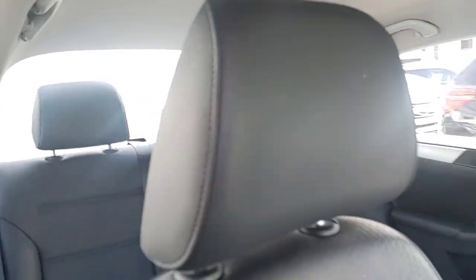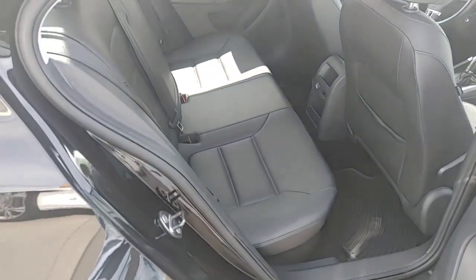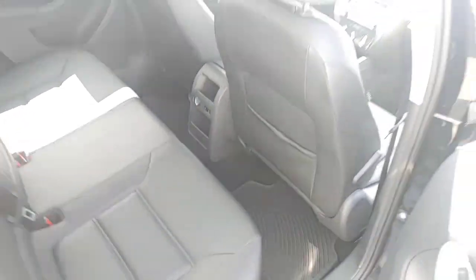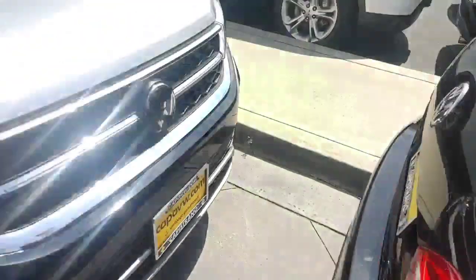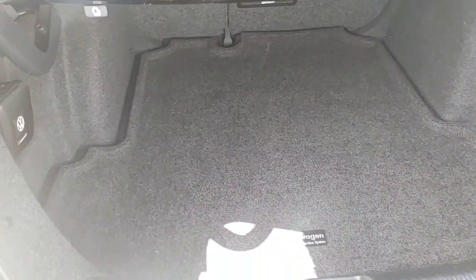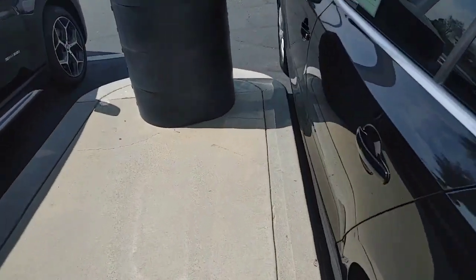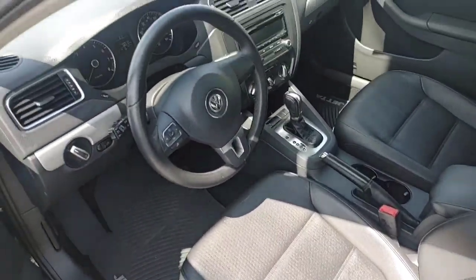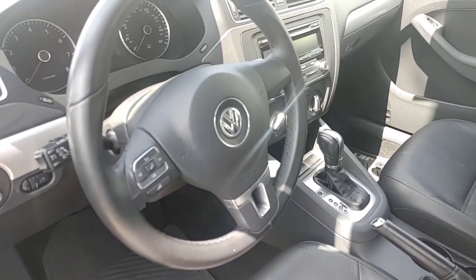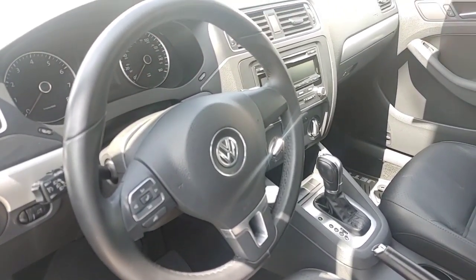Clean headliner. Looks like no one's sat in the back seat. Multi-function steering wheel. You've got about 55,610 miles on the car.